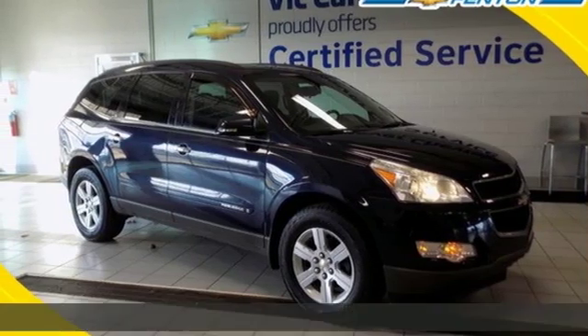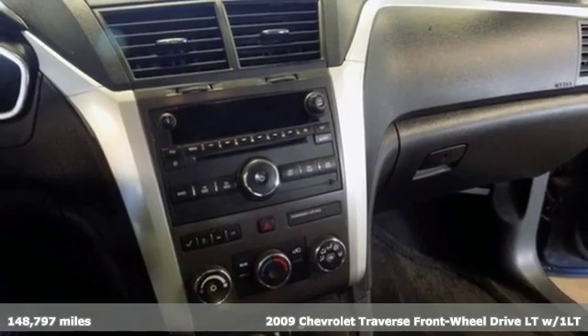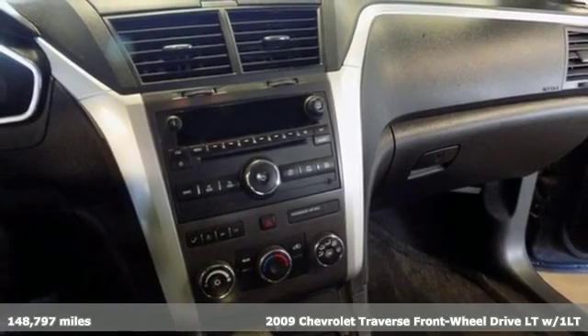It's a 2009 Chevrolet Traverse. There's so much room in this Traverse that those driving the competitors' cars are filled with cargo envy.